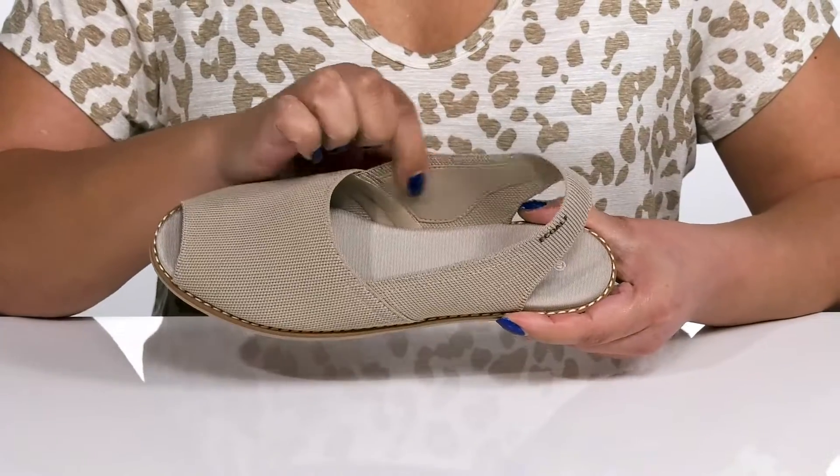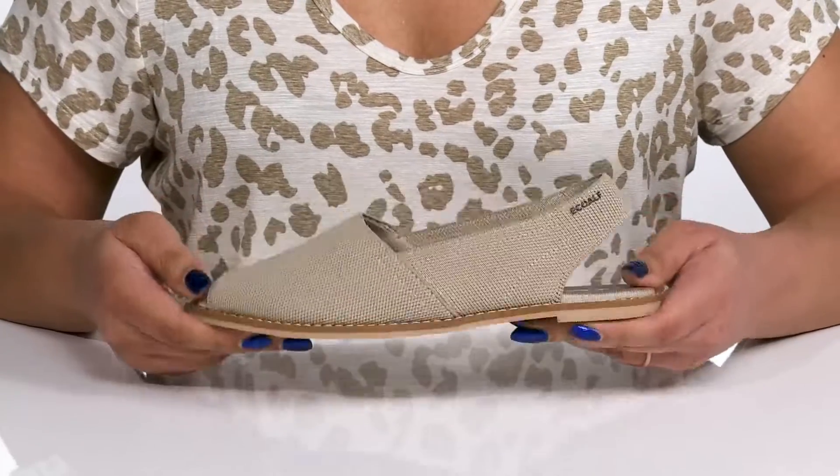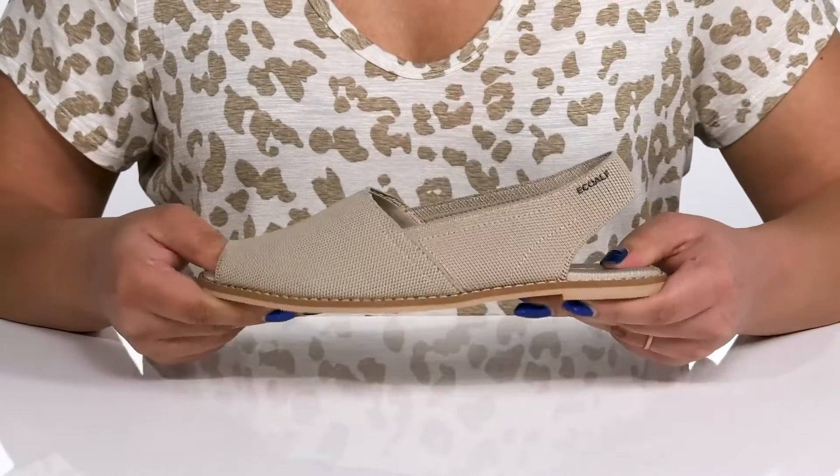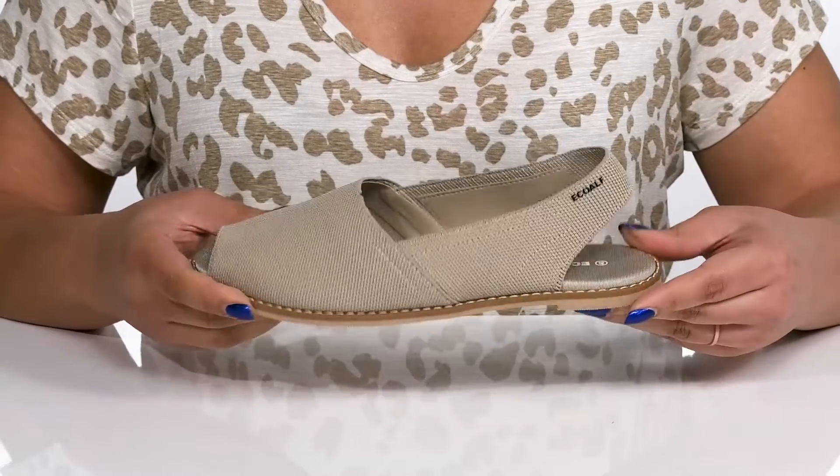Inside there is a textile and synthetic lining with a cushioned footbed to keep you comfortable all day. The midsole is lightweight with some flexibility, making it great for all-day wear, and reinforced welt stitching for long-lasting durability.